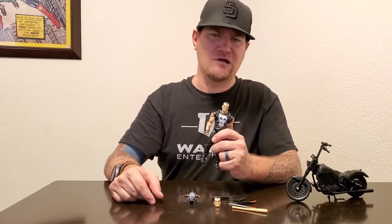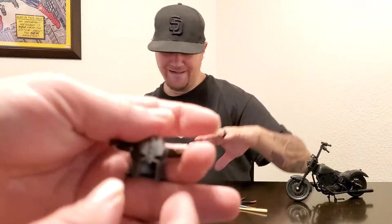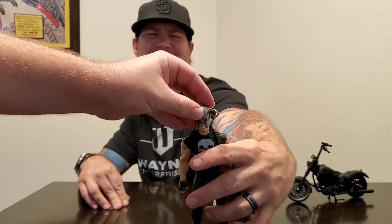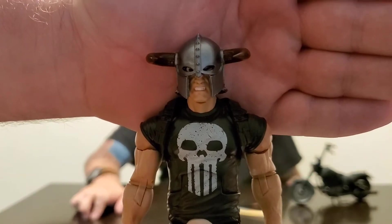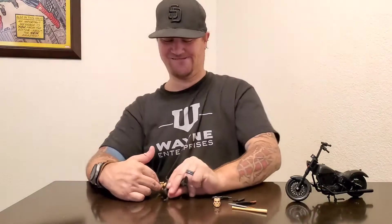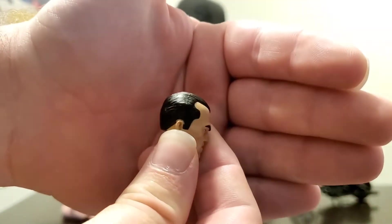He has a second head — this figure is so beautiful! Let's talk about accessories. He has a viking helmet, as in the comic. See if it fits — it fits like a glove. We could put this figure in Assassin's Creed Valhalla for the viking aesthetic. The second head has no bruises or abrasions — so if you want a clean-looking Frank Castle, there you go.